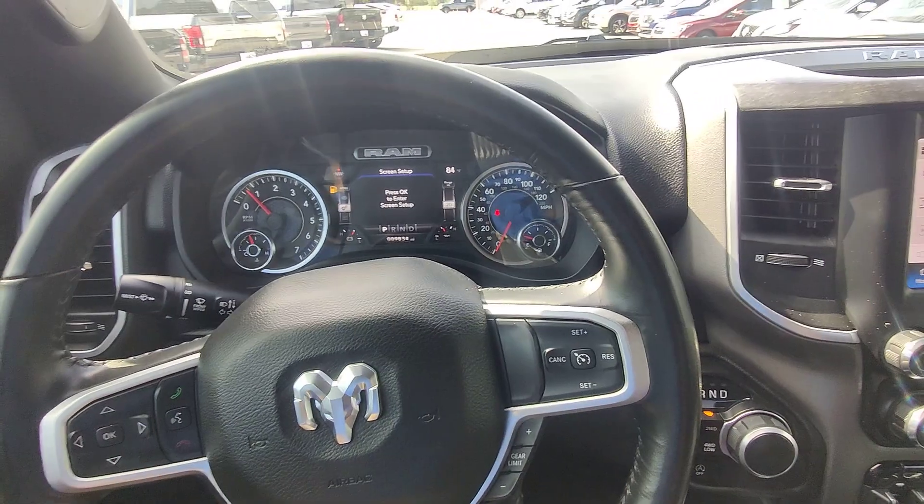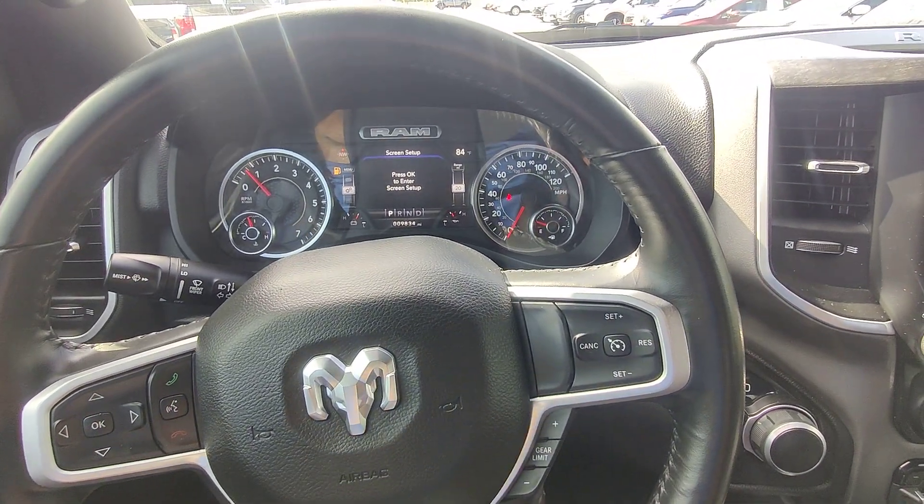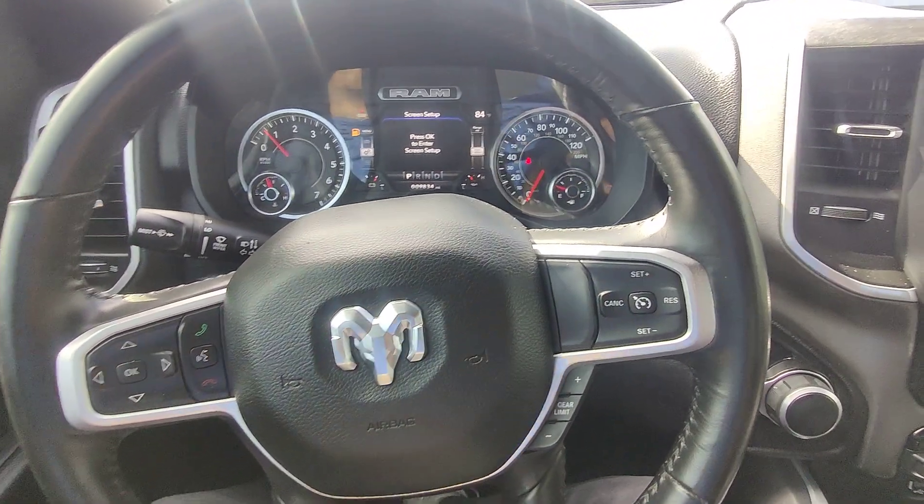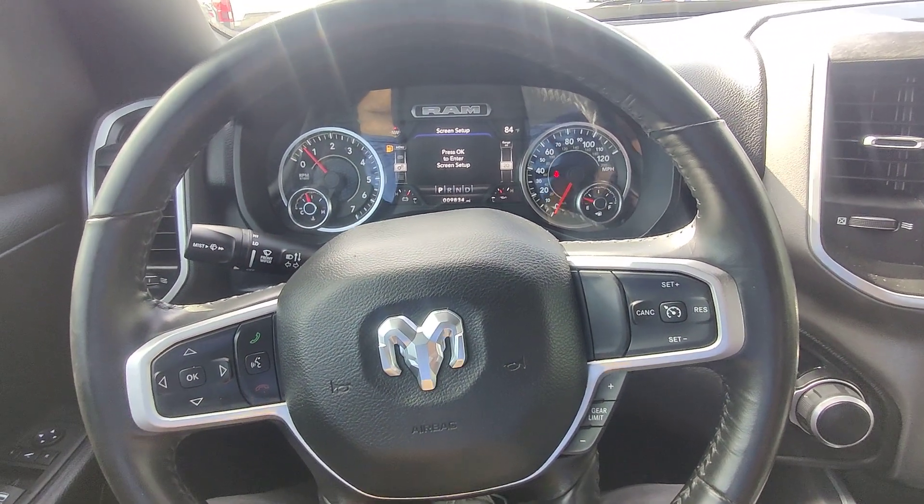This is Kai at Gulf Auto Direct in Waveland, Mississippi. If you have any questions or concerns, please just reach out to us — we're here to help. This was the 2022 Ram 1500 with right under 10k miles. Hope you guys have a fantastic day. Bye bye!